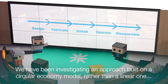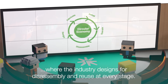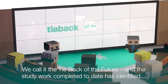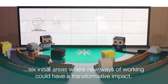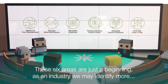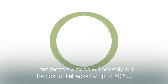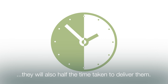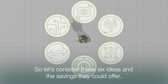We have been investigating an approach built on a circular economy model rather than a linear one, where the industry designs for disassembly and reuse at every stage. We call it the tieback of the future, and the study work completed to date has identified six initial areas where new ways of working could have a transformative impact. These six areas alone will not only cut the cost of tiebacks by up to 50%, they will also halve the time taken to deliver them.